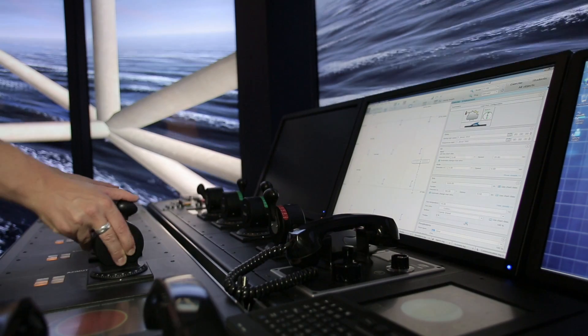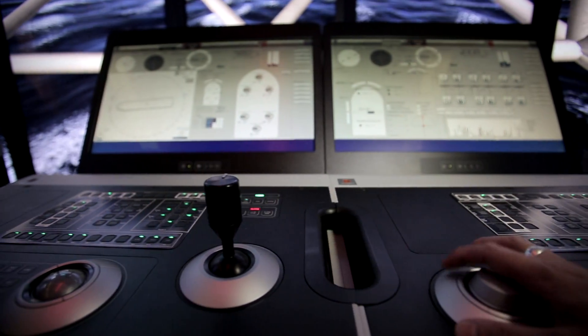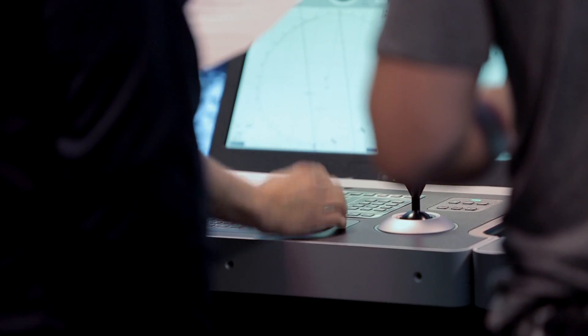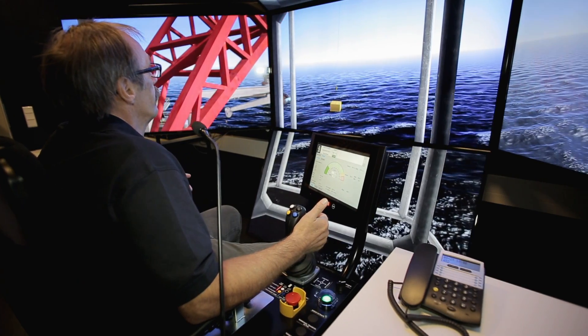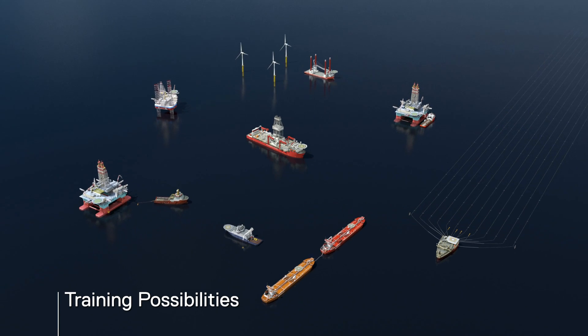K-SIM Offshore's flexibility enables an unrivalled variety of training possibilities, including ship handling in an offshore environment, emergencies and advanced integrated team training scenarios, where every aspect of a demanding operation is simulated in real time.